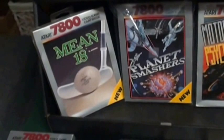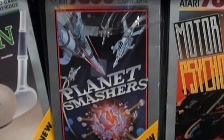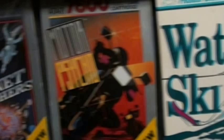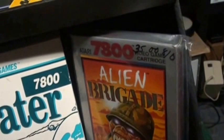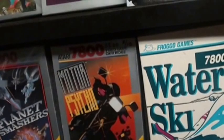Now for some of the uncommon games that are harder to get: Mean 18 — yes, another rare sports title. Planet Smashers, Motor Psycho, Froggo's Water Ski, and Alien Brigade. All these boxed are getting exceptionally harder to get. It won't totally break the bank — I paid $35 for one. For a rare title, that's not too bad, but it's hard to spend a lot on a game you're probably not going to play. Planet Smashers is not bad, but the other ones aren't too hot.